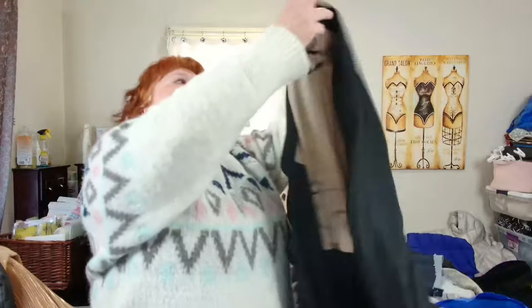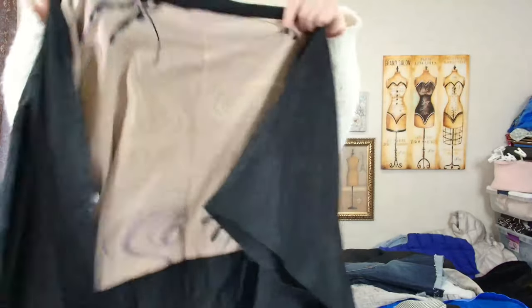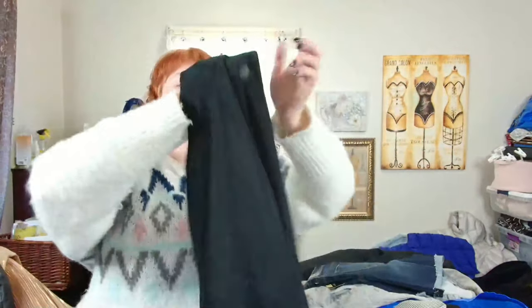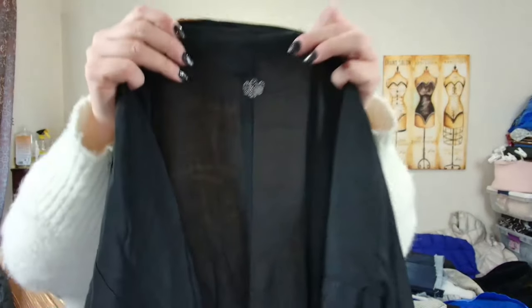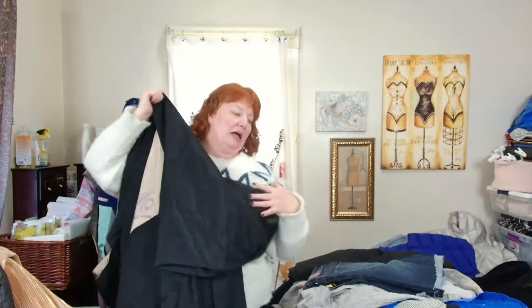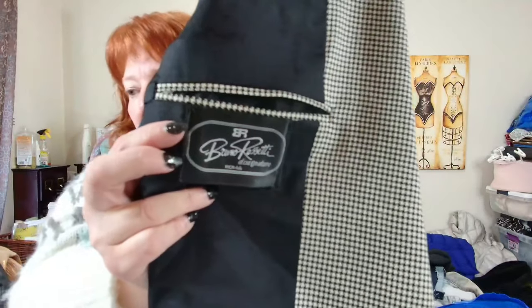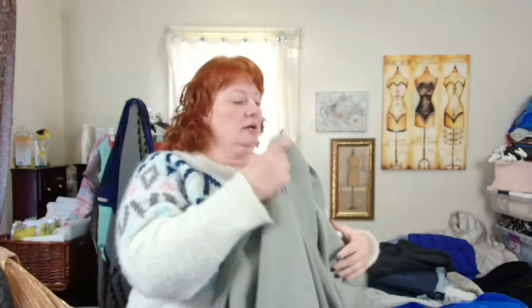This is an unbranded Japanese silk kimono. I find these pretty regularly at the bins. This is a short kimono — it needs a little spot cleaning but I think it'll be fine.